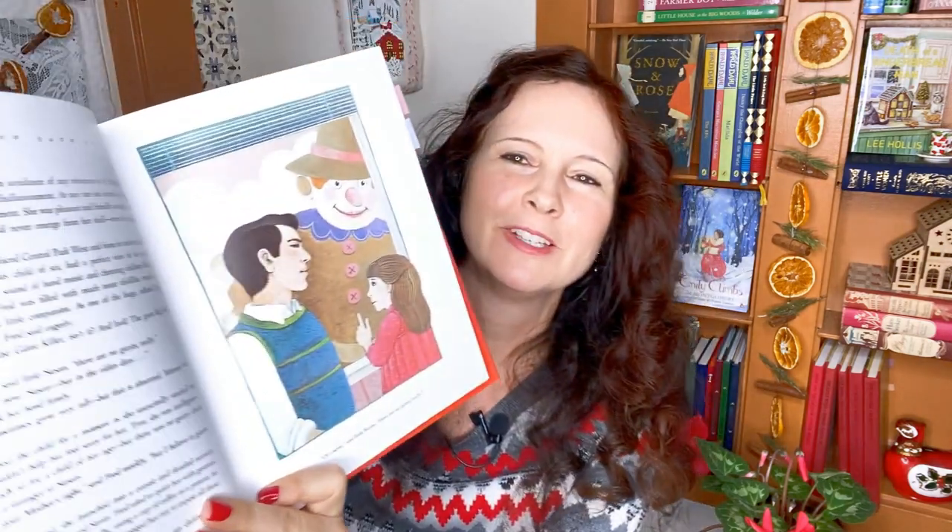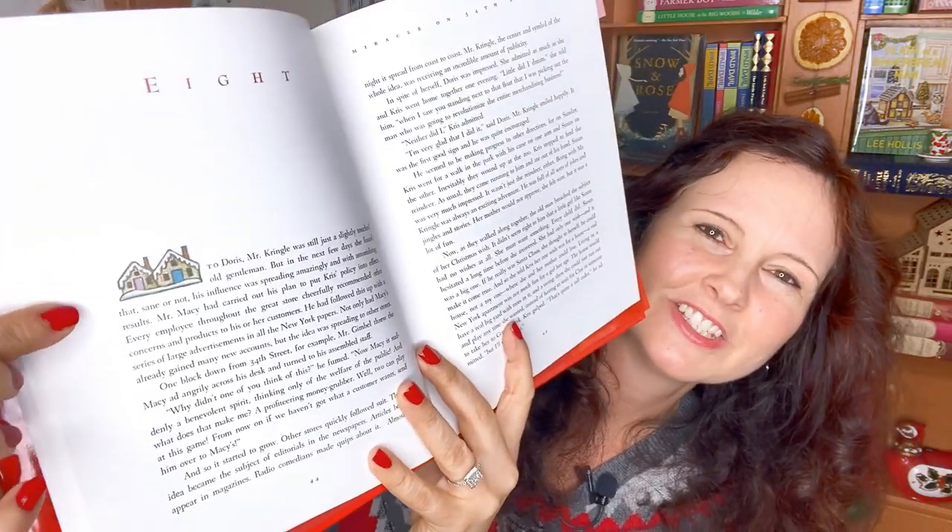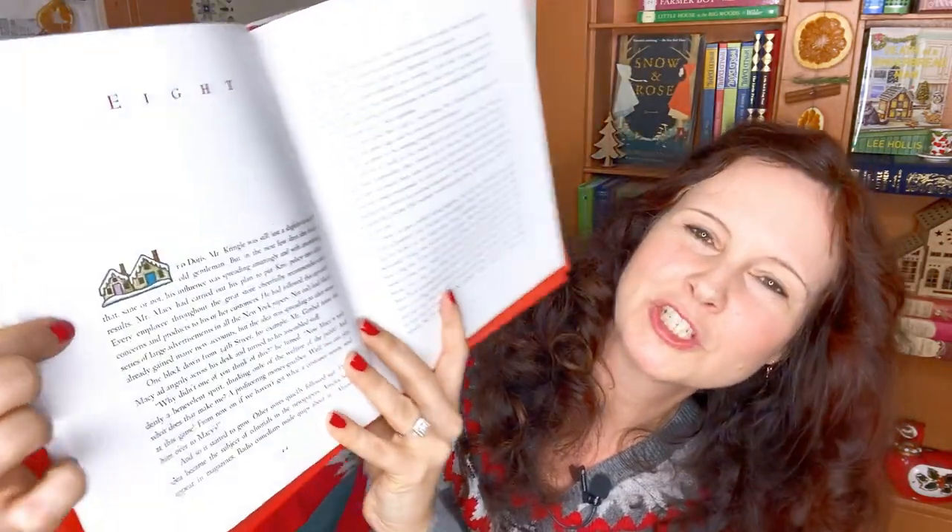Let me show you a couple of illustrations. I wanted to show you the frontispiece because I thought it was lovely — here's a float from the Macy's Thanksgiving Day Parade. I also wanted to show you how every chapter begins with a little illustration at the beginning. I think it's so darling. Here's a gingerbread house — a couple of gingerbread-looking houses anyway.